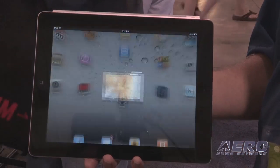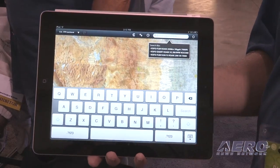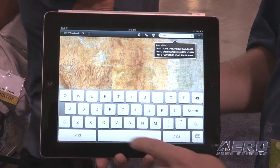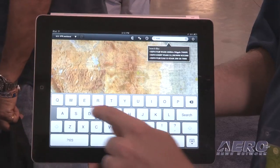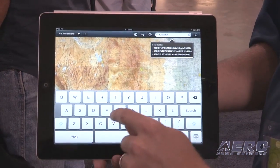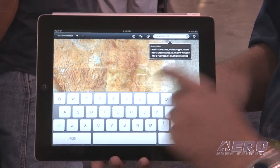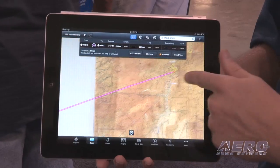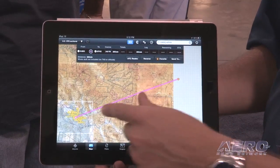Their usefulness in the cockpit, however, has been a little bit hindered by the fact that they don't work with the certified avionics in the panel. So what we've built is a wireless bridge, in effect, that will link the smart devices — whether they be iPad devices and eventually Android devices that come into the cockpit — with the certified avionics so that they can actually exchange information.